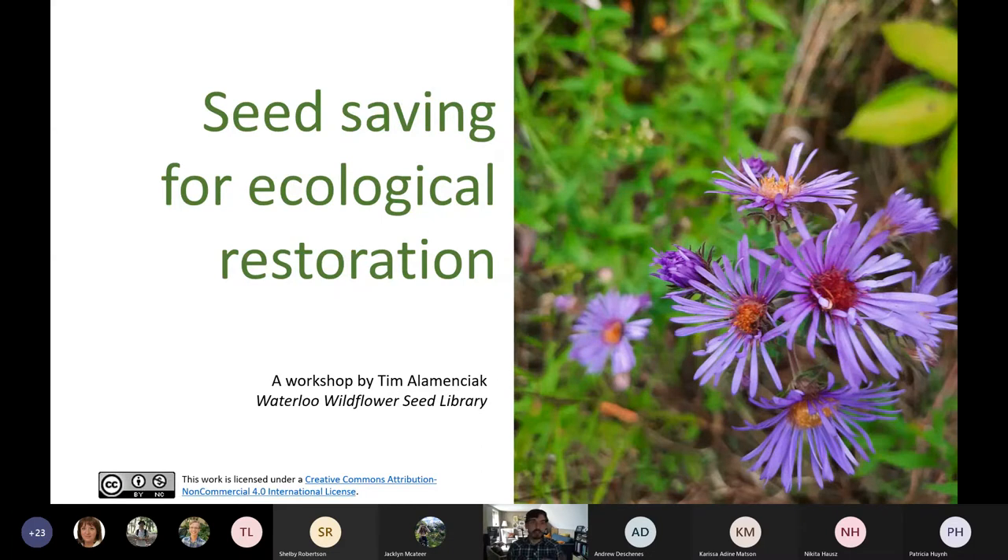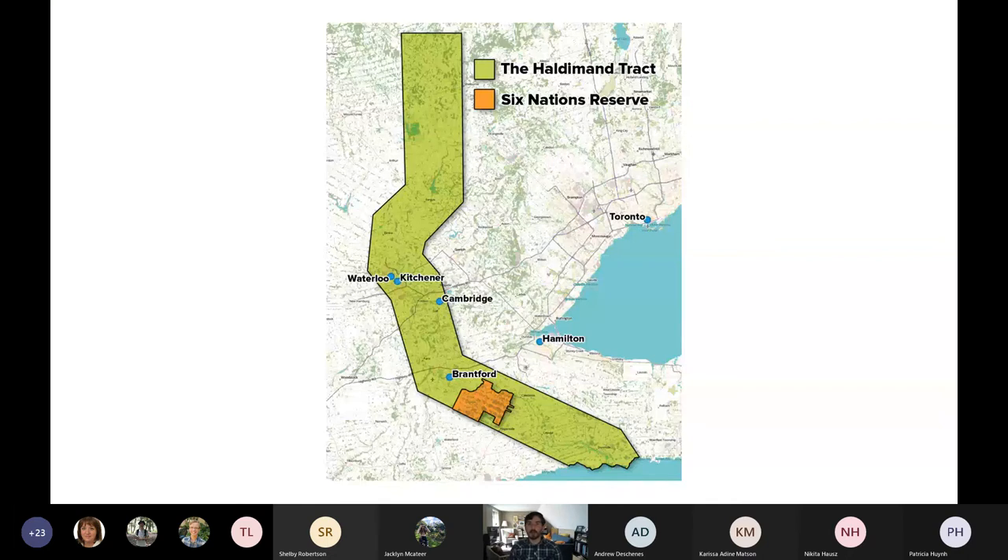Before I get started, I wanted to acknowledge where I'm speaking from. I'm in Waterloo, Ontario. It's part of the Haldeman Tract, which was given to the Haudenosaunee in honor of their alliance with the British in the American War of Independence. The land was also previously stewarded by the Anishinaabe, and before them by the Neutral — called the Attawandaron by the Wendat — and some records suggest they called themselves the Chononton, meaning 'people who keep deer.' I acknowledge that all of those stewards came before and still live on this land today.